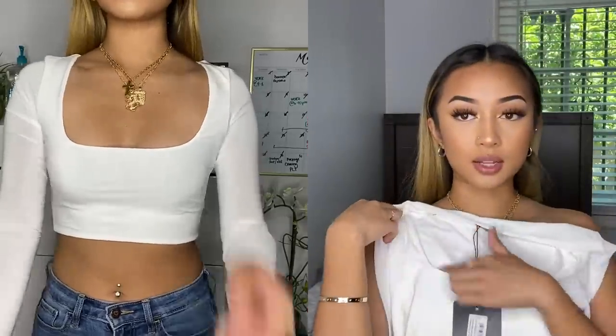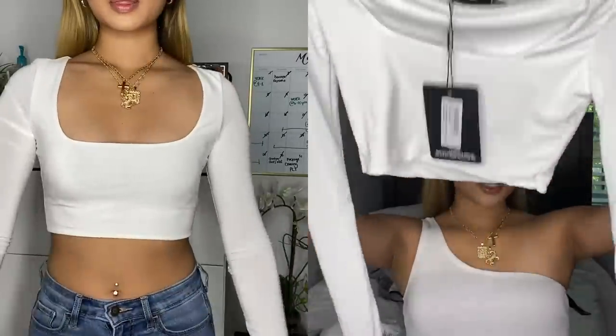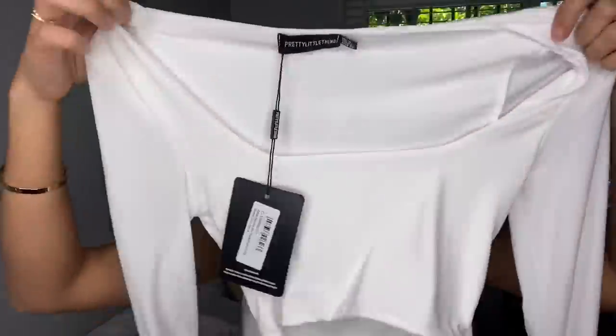The next item is a white second skin square neck long sleeve — just a basic white long sleeve, but the squared neckline is what makes it so cute. I don't have any boobs so I hope it doesn't gap too much, but I'm pretty sure it won't.